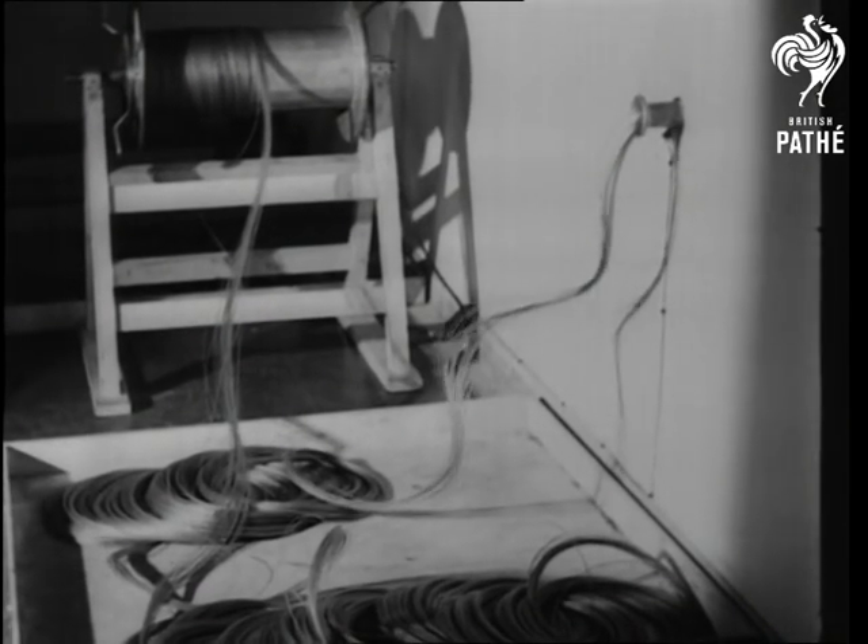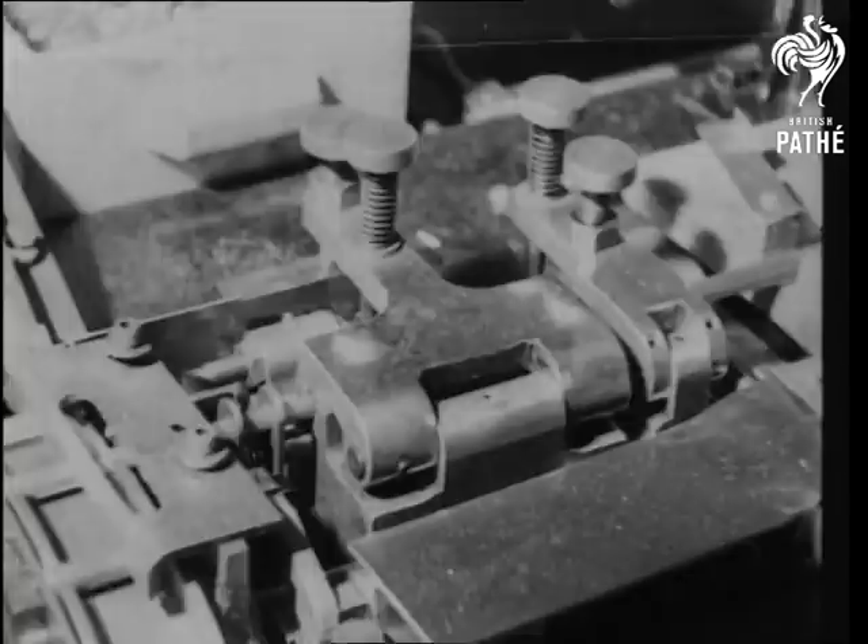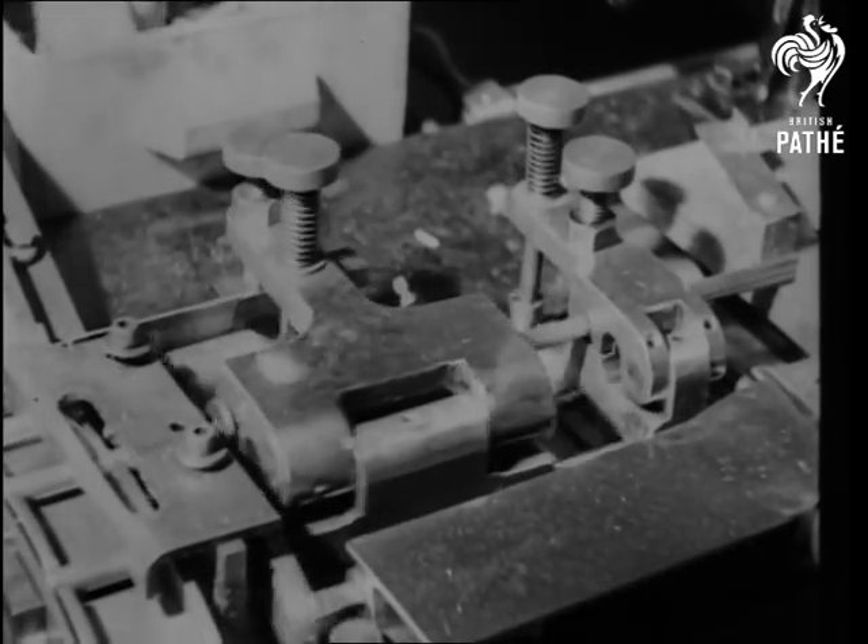From a special safety chamber, the cordite that propels the bullet is fed to the loading room. There it's cut into strips and pressed into the cases, again with 100% accuracy.